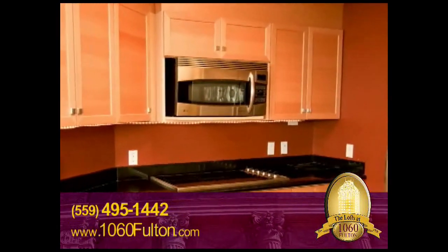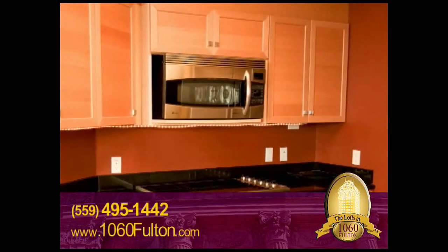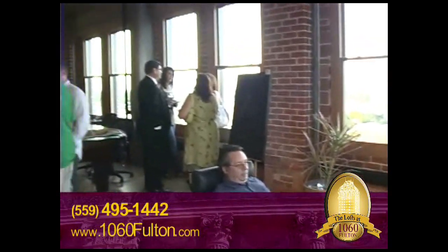I'd love to share our gourmet kitchen with you. We have a Viking induction cooktop. What looks like a microwave is a microwave, but it's also a convection oven and a regular oven. I love entertaining guests in our lofts.